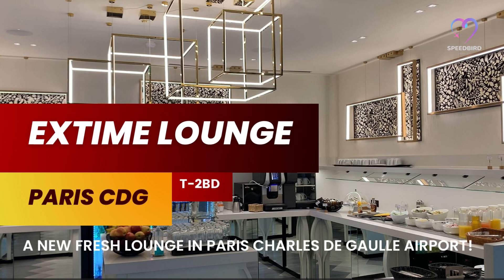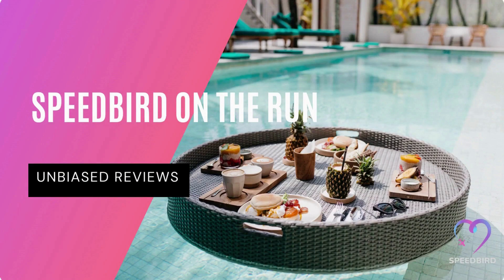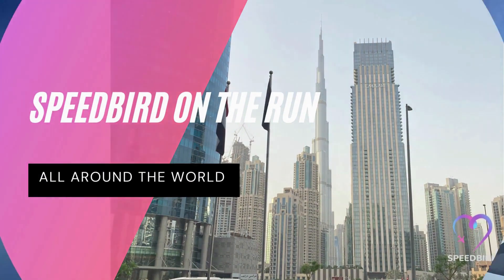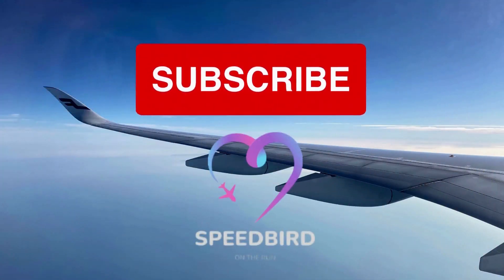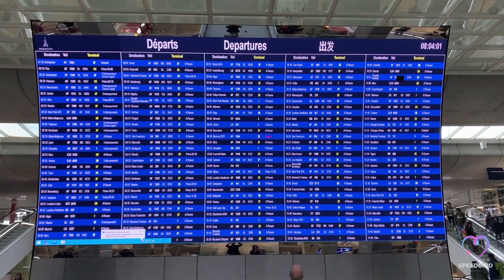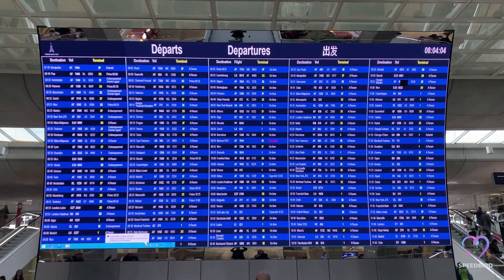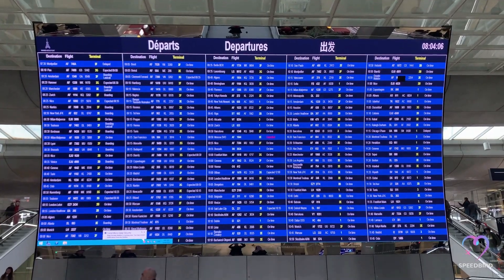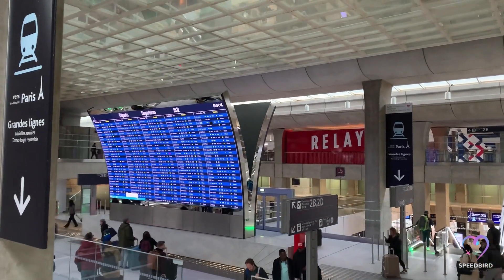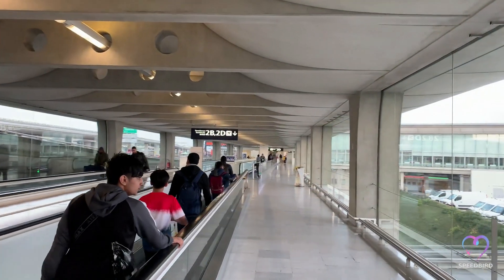Hello travel enthusiasts, welcome to my channel Speed Bird on the Run. I'm Gabriel and I'm thrilled to share my travels with you. I provide honest and impartial travel reviews. Today I will be taking you to the newly opened Ichstein Lounge located in Terminal 2BD at Charles de Gaulle Airport in Paris. CDG is France's largest airport and served 57 million passengers in 2022.